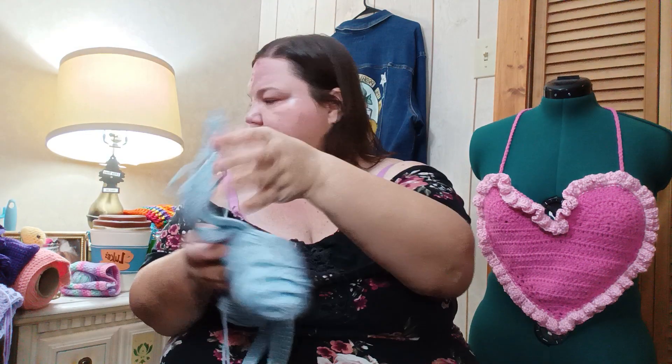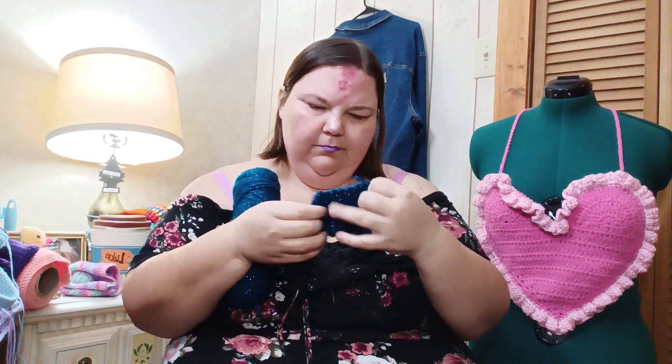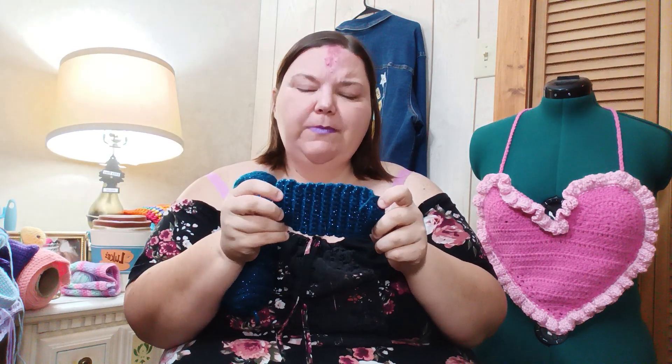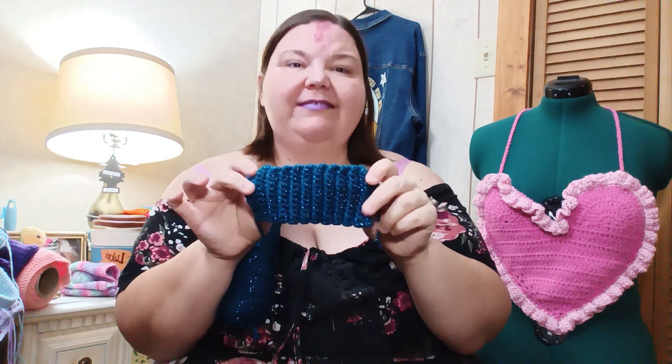Next we have what I think are hand warmers — I made one but never finished the other. The yarn is really sparkly and I am obsessed with it.